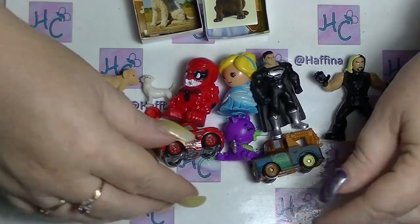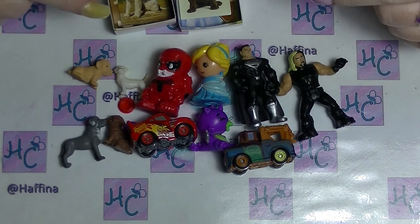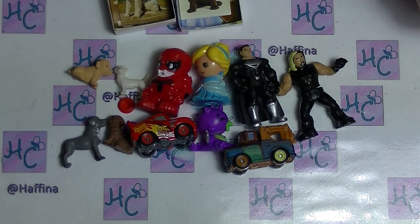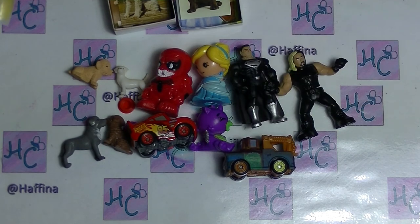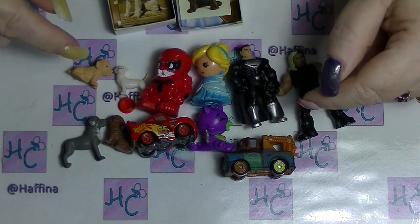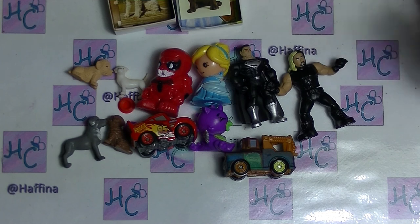That is it for this unboxing. Let me know down below what your favourite is — I think my favourite is Mater from the toys. If you want to subscribe, click the button down below. Leave me a thumbs up if you like mystery unboxings, and leave me a comment down below. I try to respond to all comments. I'll see you in my next video — see ya!